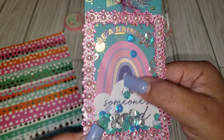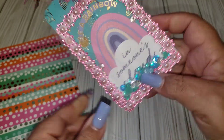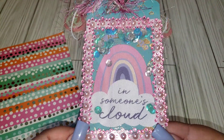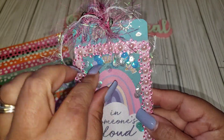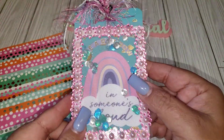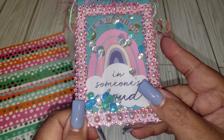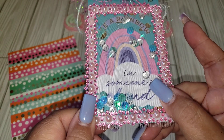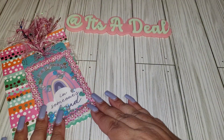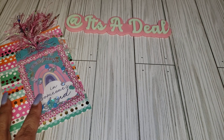How cute is that? It says 'Be a Rainbow in someone's cloud.' Isn't that cute? She didn't put any information on the back, so I'll definitely add her name and stuff on there. Thank you, Wanda, for still sending me a tag. I really do appreciate it, and I'll definitely add it to my little spinner. I'll leave her link down below.